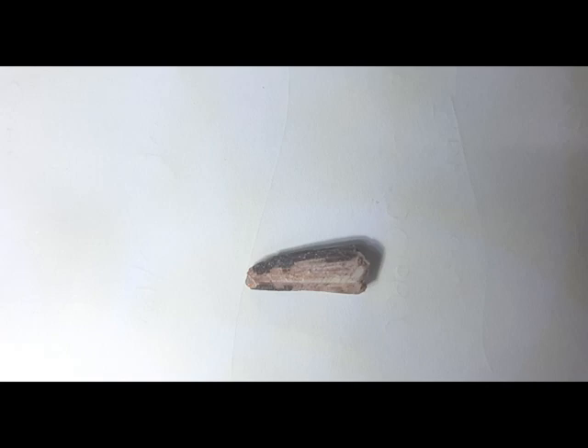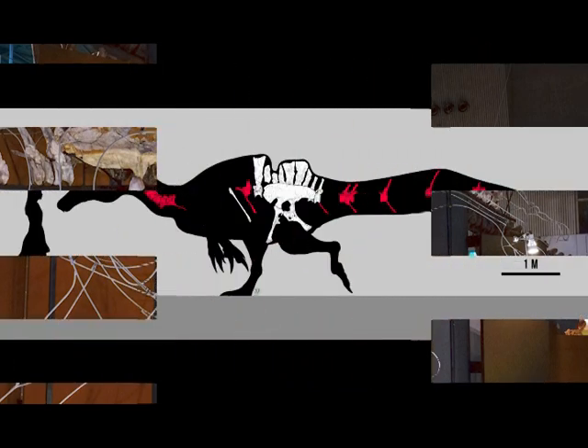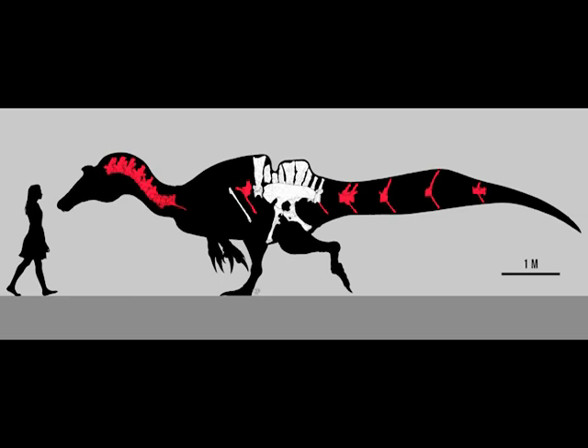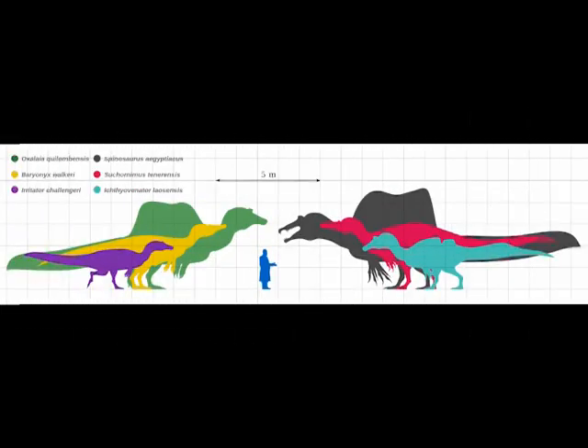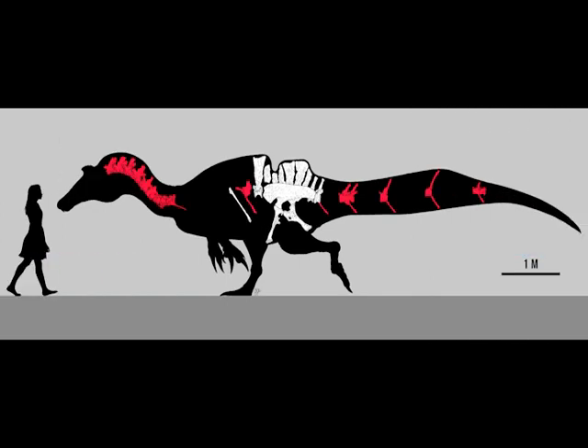Now let's talk about Ichthyovenator itself. This dinosaur is little understood, with few fossils of it found. The holotype skeleton was incomplete, lacking the skull and limbs. But from the remains that have been found, along with what we know of other spinosaurids, scientists have managed to piece together parts of Ichthyovenator's story. It was smaller than Suchomimus, Baryonyx, and Spinosaurus, measuring 8.5 metres in length and weighing an estimated 2 tons — so still quite a sizeable dinosaur.